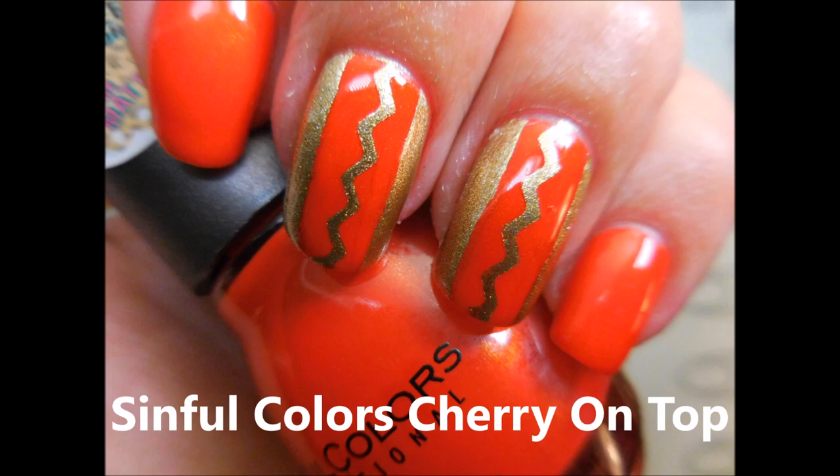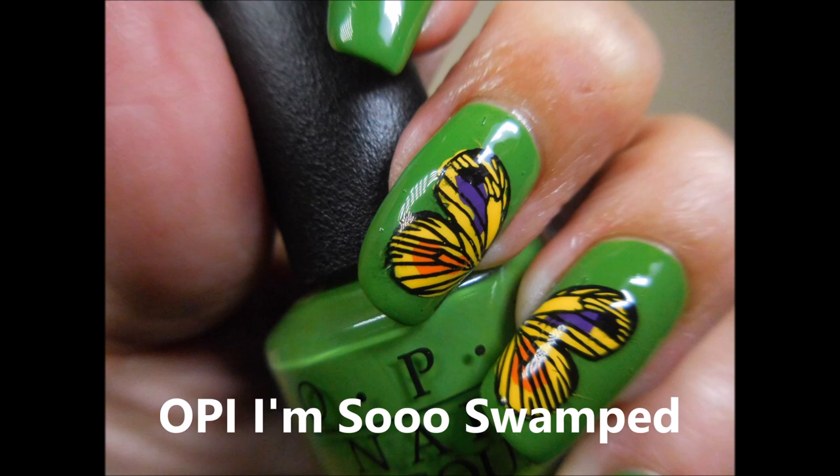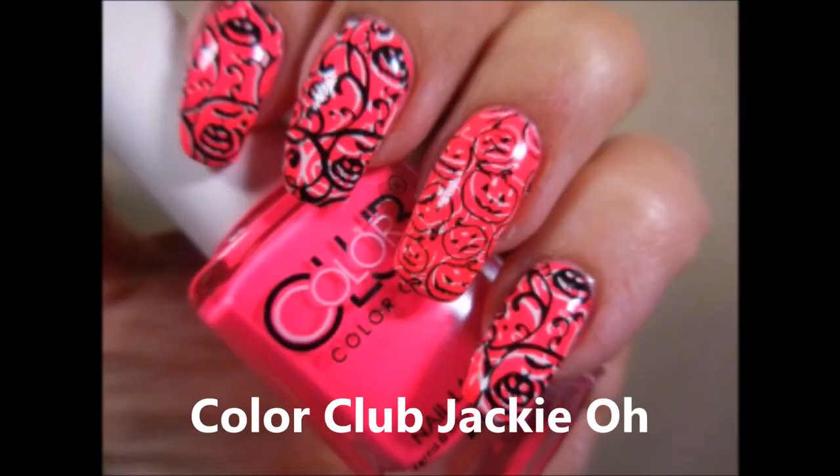And then Wet n Wild's 'I Dream of Jean Genie' — very unique in my collection. OPI 'I'm So Swamped' — I love this green, just love it.